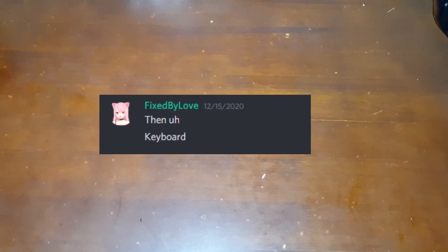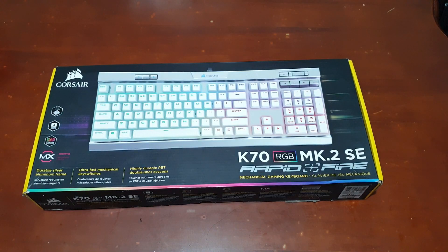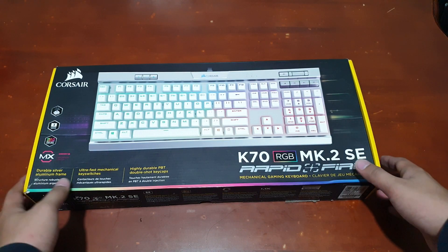Another discord member said that I might unbox a new very good keyboard. So here's what I'm going to unbox. No, actually, you guys are wrong again.